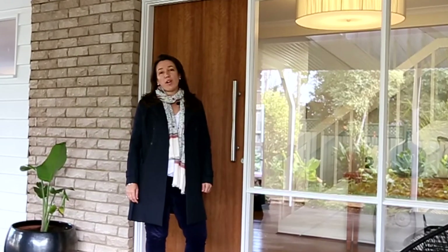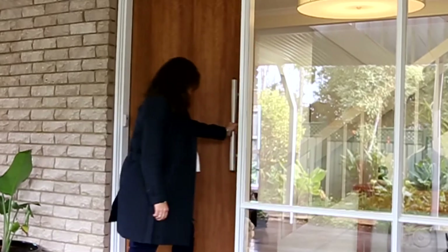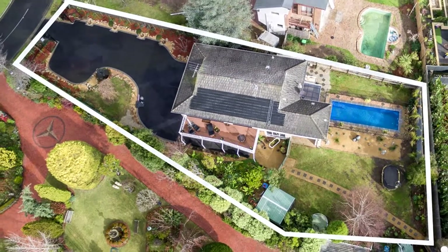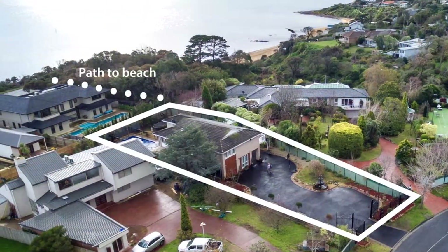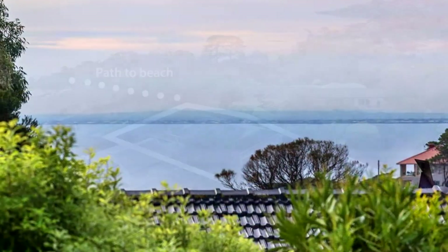Hi, I'm Vicki Sayers and welcome to 33 Cornella Crescent, Mount Eliza. Holding one of Mount Eliza's most cherished beachside addresses with its own rear gateway to Ranala Beach, this luxurious refurbished residence enjoys spectacular views across the famed Eremel Gardens to the sparkling bay waters.